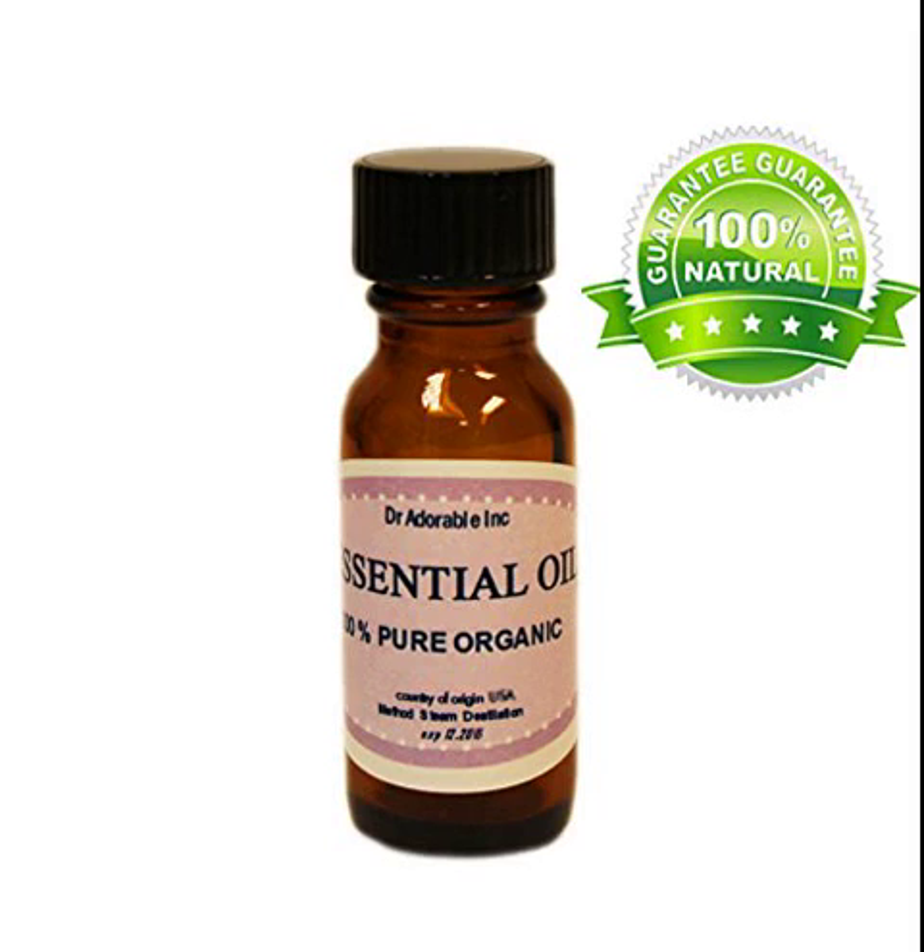Origin: Tunisia. Neroli Essential Oil has beautiful floral notes that soothes, relaxes, and uplifts the spirits and helps maintain confidence. It has an exquisite aroma, perfect for skin care oil, mature and sensitive skin. It also works wonders on scars and stretch marks.